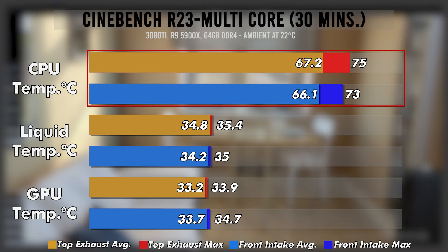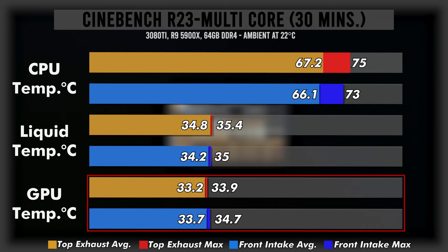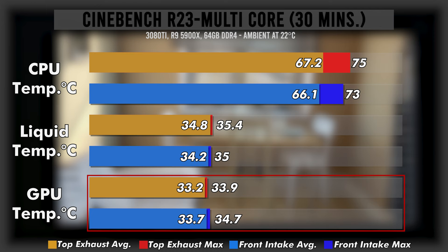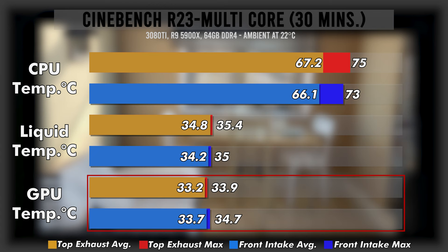We see the liquid temps even closer still, with the averages only 0.6 degrees apart. GPU temps are not very relevant here, but as you can see there is some evidence that the front radiator setup might be choking the GPU of fresh air, even if only affecting the average temps by half a degree at this point. So with that test we get a nice baseline which shows us how little difference there is between placements when the GPU is not pumping out as much heat — the temperature of the air passing through the rad in either situation is going to be pretty similar.